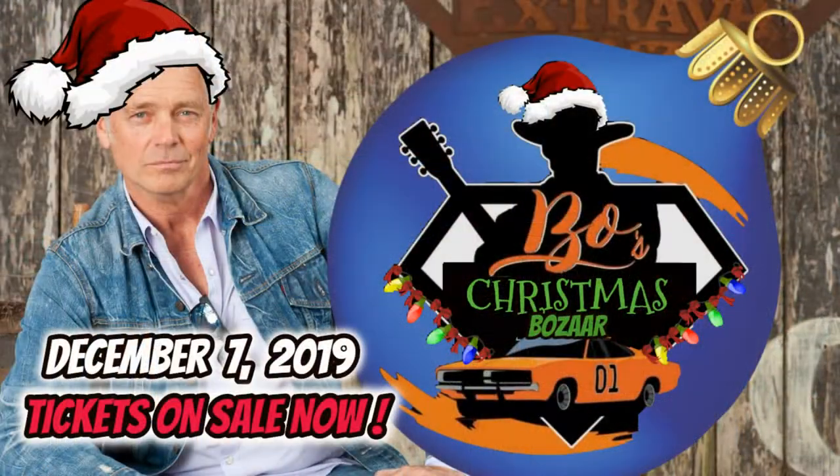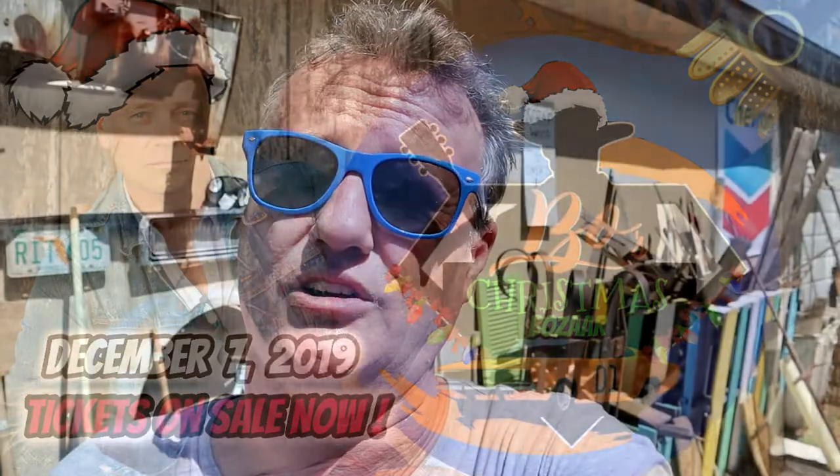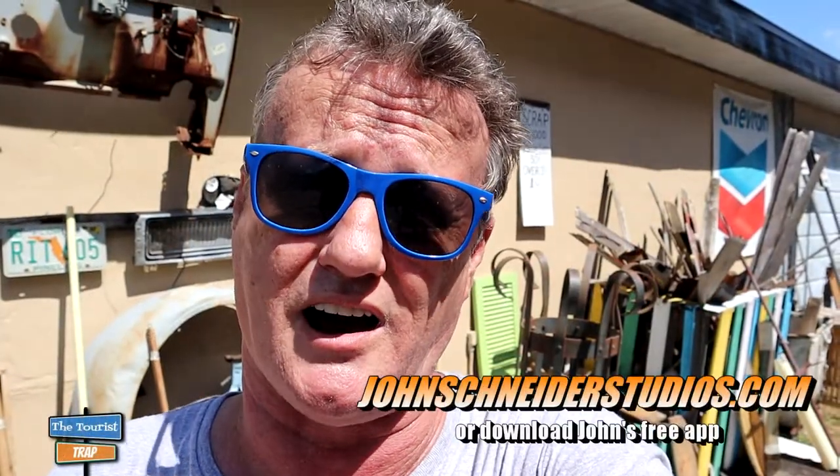If you want to get a hold of me, go to our website SonnySchwergerOnline.com, shoot me a message, grab my phone number there, give me a call and we'll talk about it. A lot of things coming up. John Schneider's got his Bozar coming up on December 7th at Holden, Louisiana at John Schneider Studios. You can get your tickets for that by going to JohnSchneiderStudios.com.